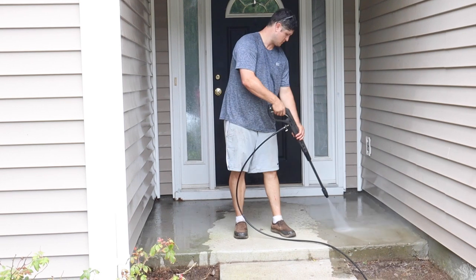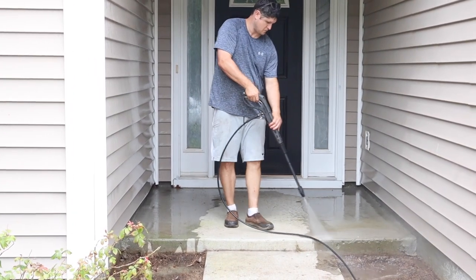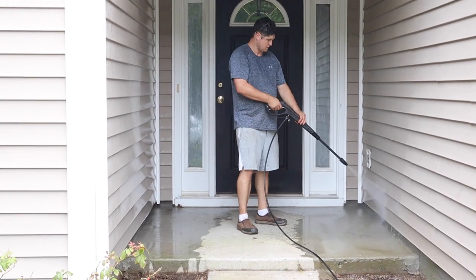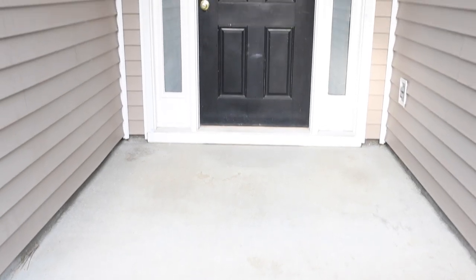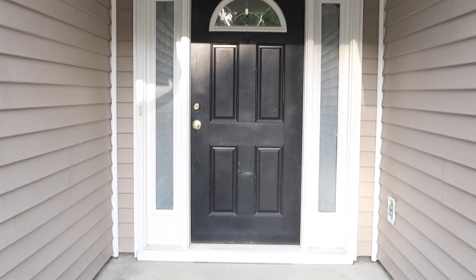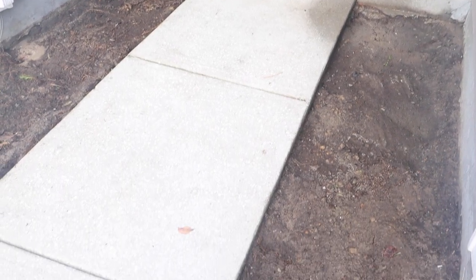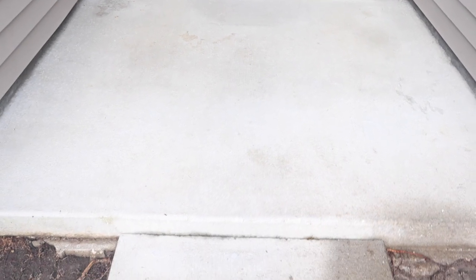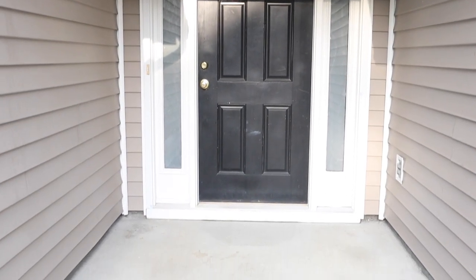Maybe we can try painting the concrete in the future, but I have no idea how durable that would be — I've never painted concrete before, so if you've ever done that let me know what you think. With the power washing finished, I think the porch looks so much better — it just looks fresher, cleaner, and a lot less dark. Now that we have a blank slate with a power-washed porch and all the landscaping cleared out, we can move on to more of the fun makeover stuff.